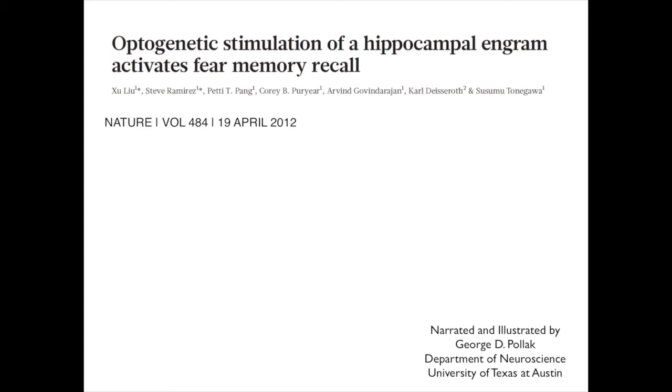This movie describes a study titled 'Optogenetic Stimulation of a Hippocampal Engram Activates Fear Memory Recall.' The paper was published in Nature in 2012. This is the first of two studies which deal with the neural basis of memory and show that a memory can be reactivated by stimulating the population of neurons that originally encoded the memory.